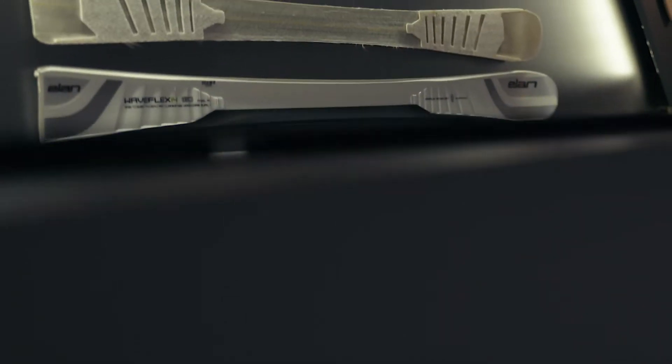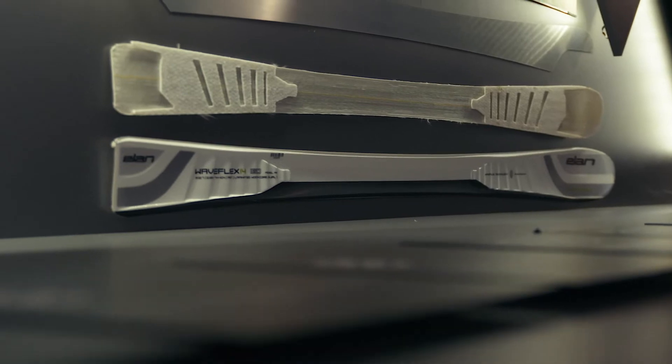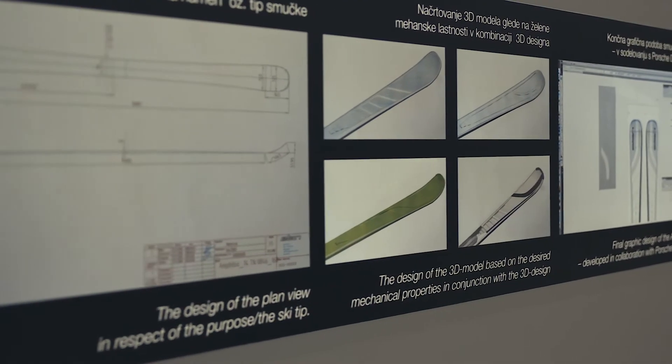Today most skiers are looking for versatility, searching for one pair of skis to perform great in all kinds of conditions. A decade ago, Elan invented the solution for this with patented Amphibio technology.